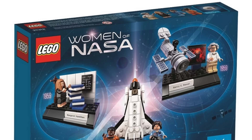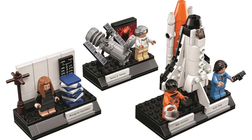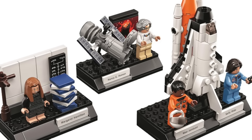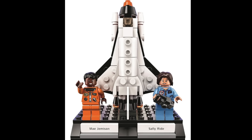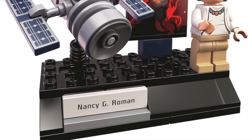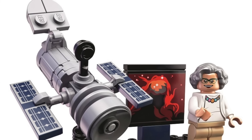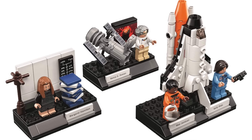Finishing off the speed round at number 35 I have Ideas 019 The Women of NASA. I think this set has a lot of power and really celebrates brilliant and talented women who helped NASA achieve great things. Inside we have Margaret Hamilton, known for developing navigational software for the 1969 Apollo project; Sally Ride, the first American woman in space in 1983; Mae Jemison, the first woman of color in space in 1992; and Nancy G. Roman, nicknamed the Mother of Hubble and the first woman to hold an executive position at NASA. Overall I like the message, but it's just not the best display set or building experience.